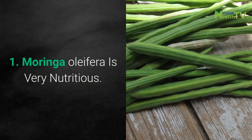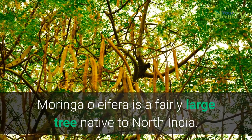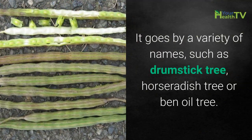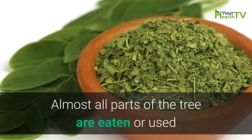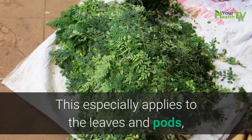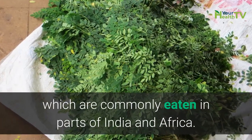Number 1: Moringa oleifera is very nutritious. Moringa oleifera is a fairly large tree native to North India. It goes by a variety of names, such as Drumstick Tree, Horseradish Tree, or Ben Oil Tree. Almost all parts of the tree are eaten or used as ingredients in traditional herbal medicines. This especially applies to the leaves and pods, which are commonly eaten in parts of India and Africa.